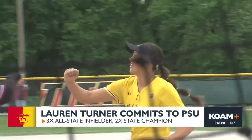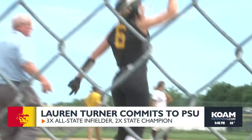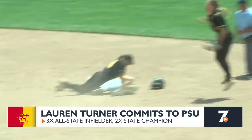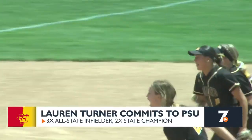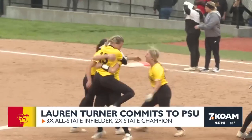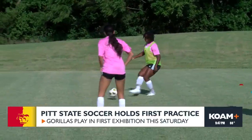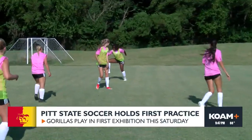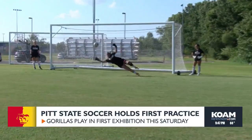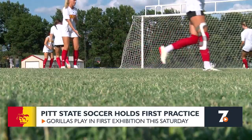Big softball recruiting news today: Diamond High School rising senior Lauren Turner announced on social media she's committing to Pittsburgh State. Turner was a big part of Diamond's 2022 and 2024 state championships, has been voted an all-state player in all three of her high school seasons, and still has her senior year before joining PSU. Over at Pittsburgh State, the Gorilla Women's Soccer Team holds its first official practice in its first year as an NCAA program. PSU's roster is made up of 22 freshmen, five sophomores, six juniors, as well as four seniors and grad students.